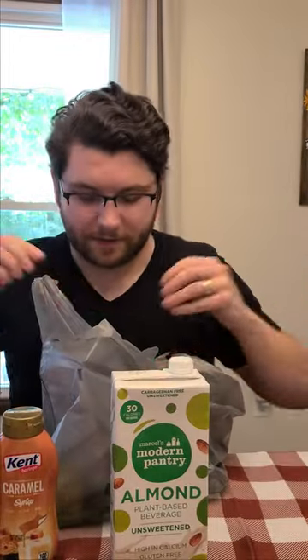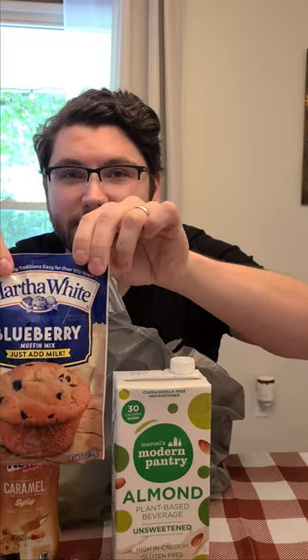And then finally, there's an idea for a video that I came up with while I was there, which includes some caramel sauce, almond milk, blueberry muffin mix, and some espresso.